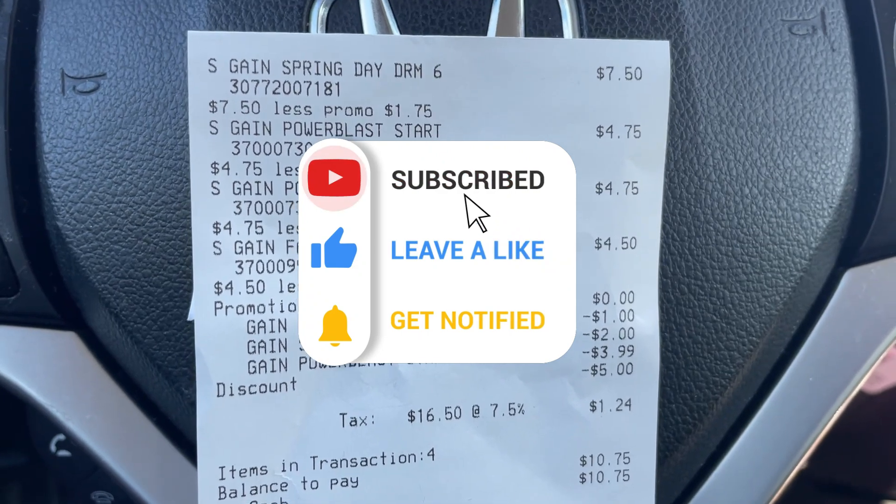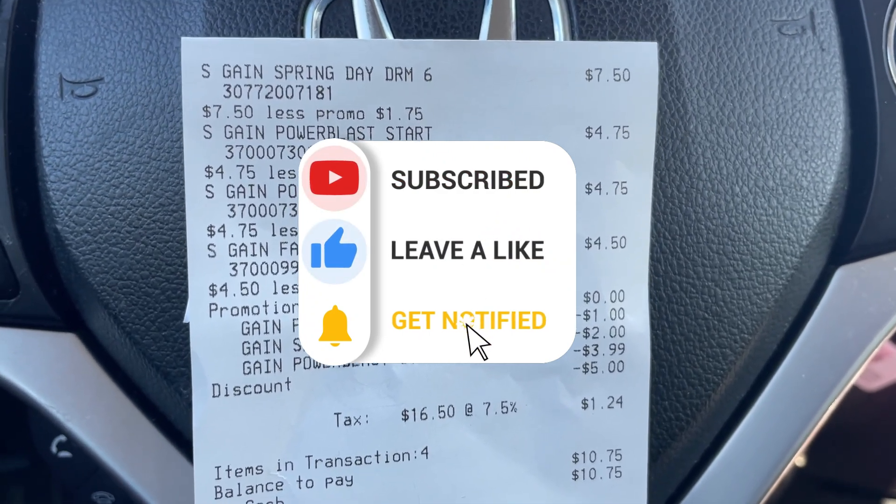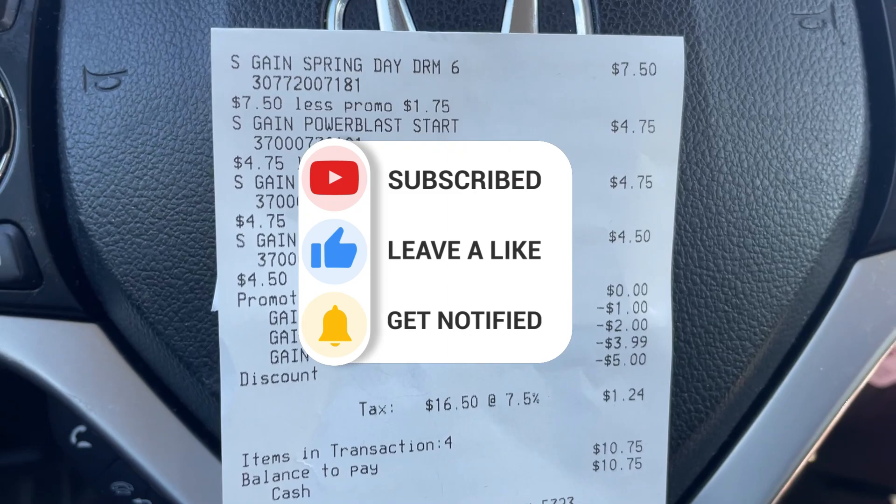If you like this video, like this video, subscribe, and if you have any comments don't hesitate to drop them down below. Until next time, I'll see you in the next one. Bye!